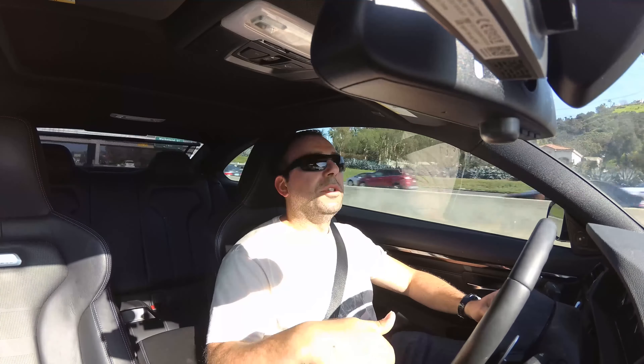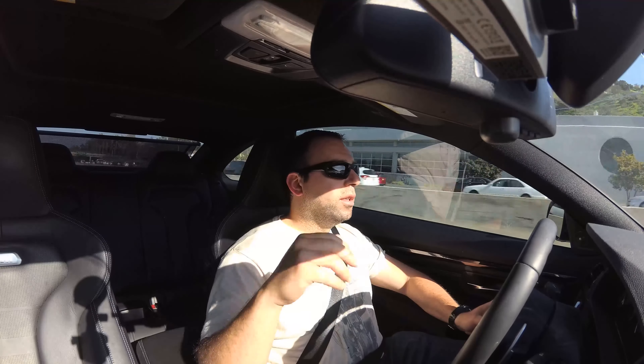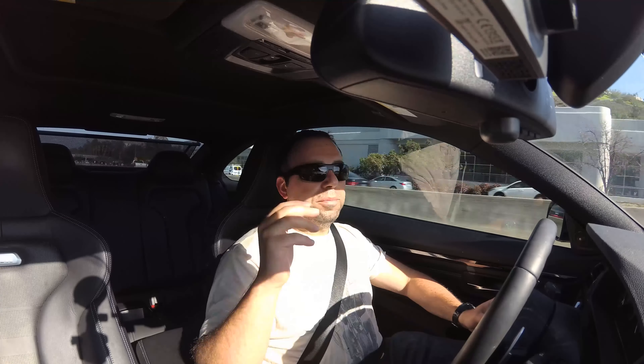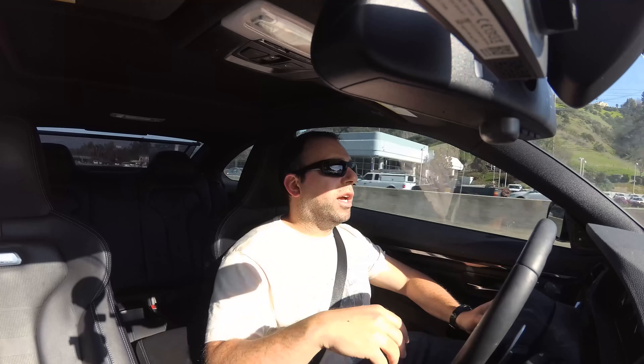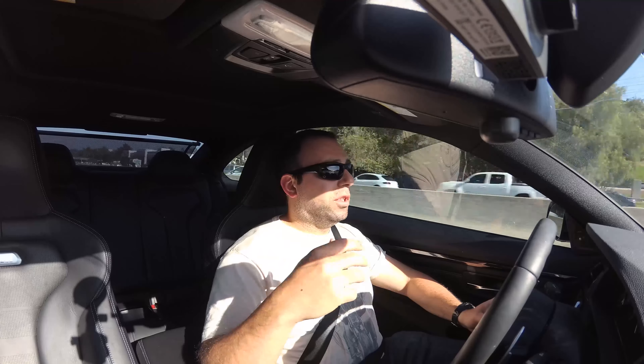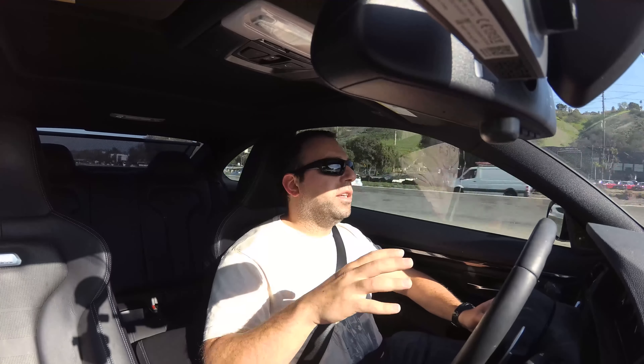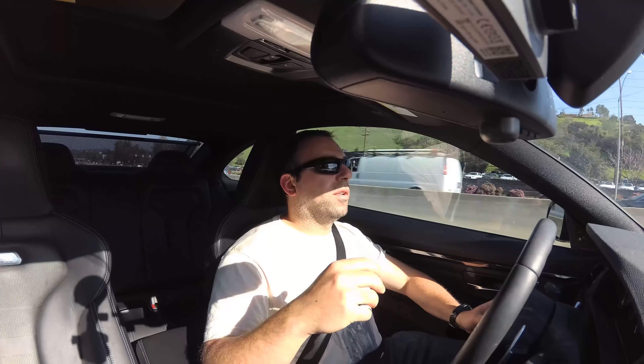When you put this car in power mode, it really goes. Transmission in S3 mode switches fast and keeps it in high revs. As for suspension in comfort mode — you can feel it, it's not amazing. Even in comfort mode it's fine, but it's not going to be like a soft car. It's pretty good for a car like this.